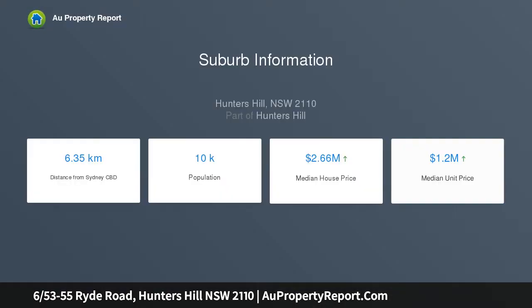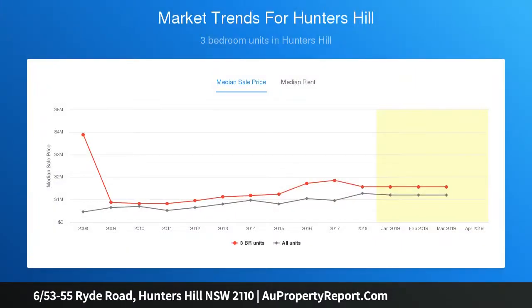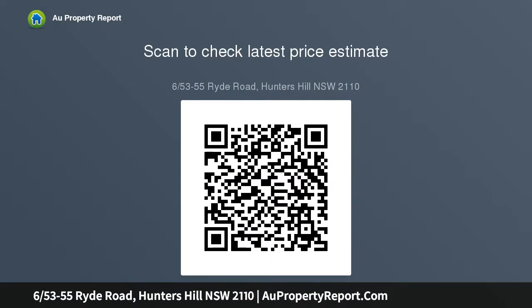This renovated apartment enjoys a peaceful green outlook with approximately 96 sqm of living, plus parking and a large storeroom — enjoy more than 118 sqm on title. Highlights include modern touches plus mid-century character, a stone kitchen with Bosch appliances and breakfast bar.